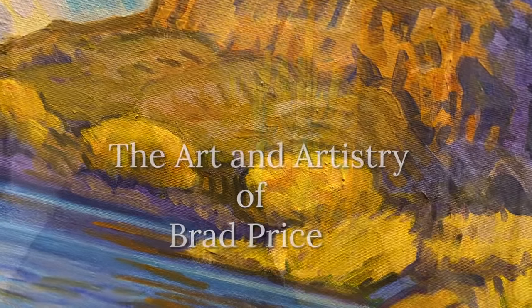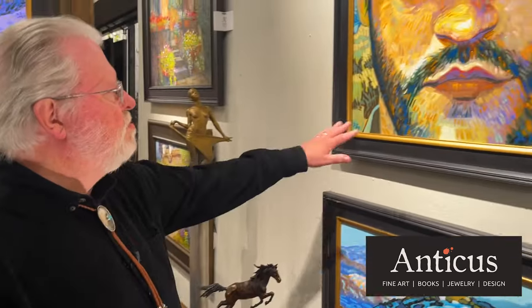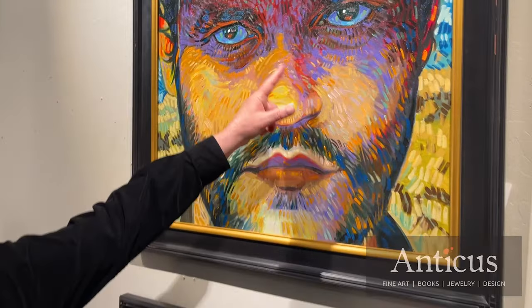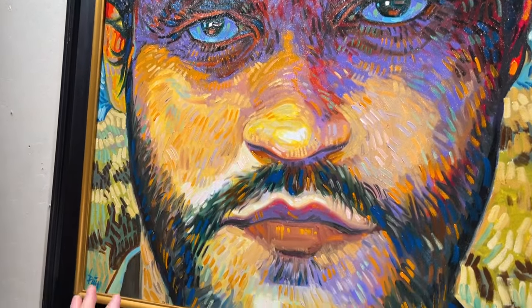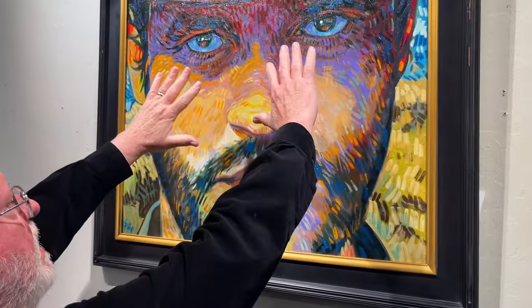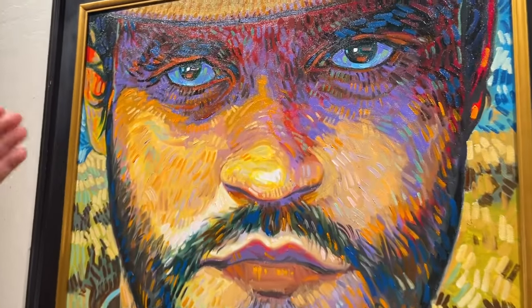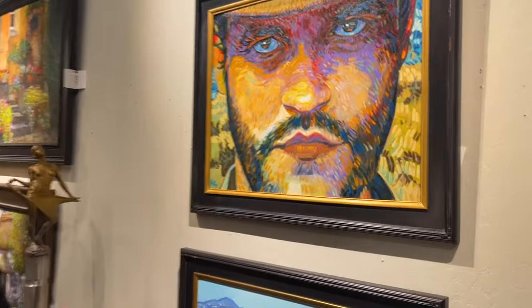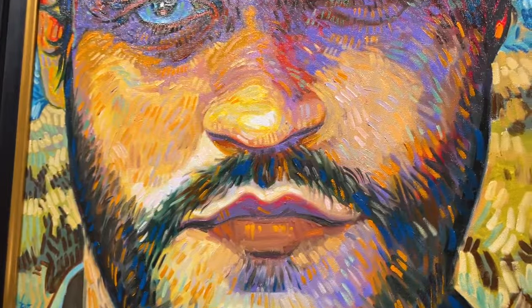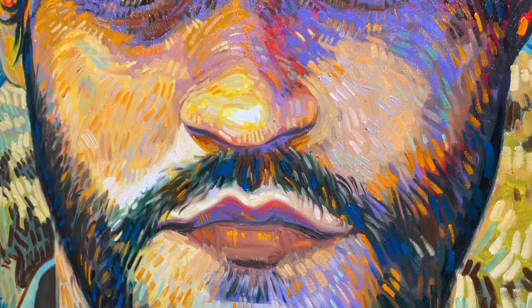I've been greatly influenced by Van Gogh my whole life. I was a very tight painter for a long time, and then finally I came to the conclusion I just needed to paint the way I wanted to paint. For example, here the strokes follow the contour of the form, but they also all unite on the eyes — one of the things that Van Gogh did in his figurative work and portraits. These are complementary colors that, when placed side by side, cause a vibration.